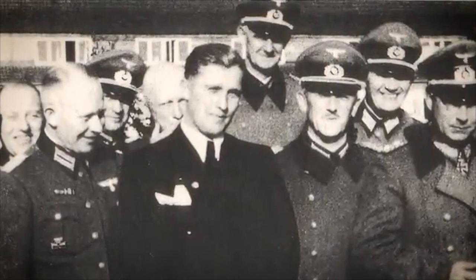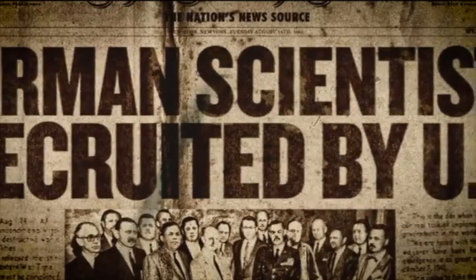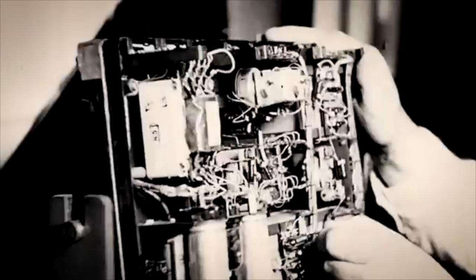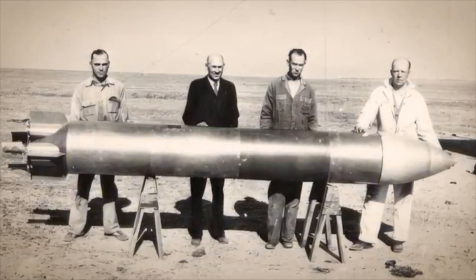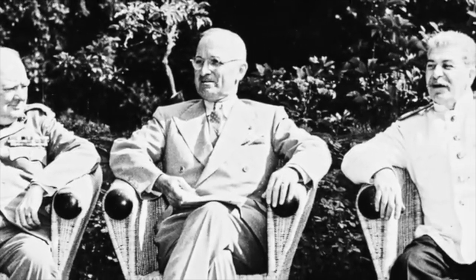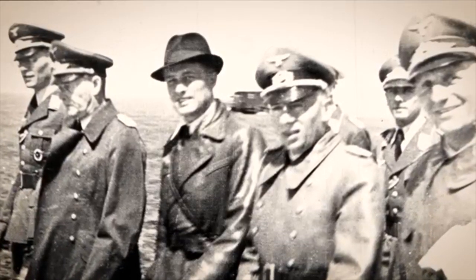How did this happen? And why did the U.S. government secretly bring over 1,600 German scientists, technicians, and engineers — some with deeply troubling pasts — onto American soil? Today, we're diving into the shadows of post-World War II geopolitics to uncover the story of Operation Paperclip.